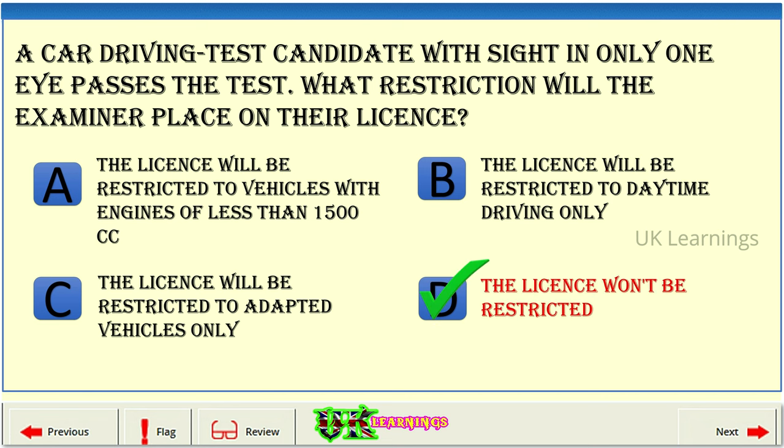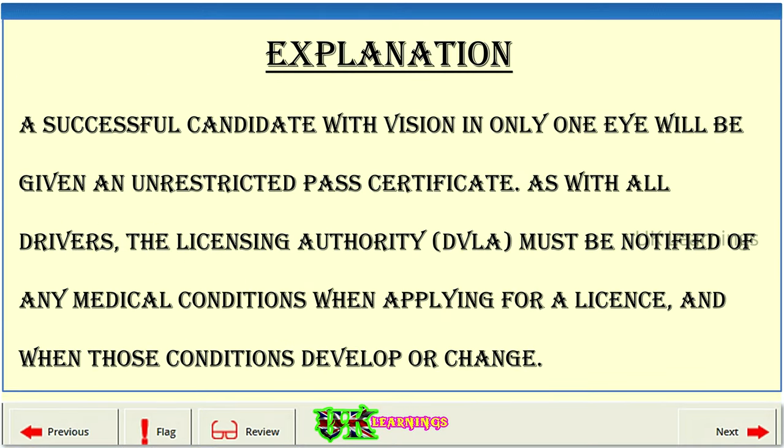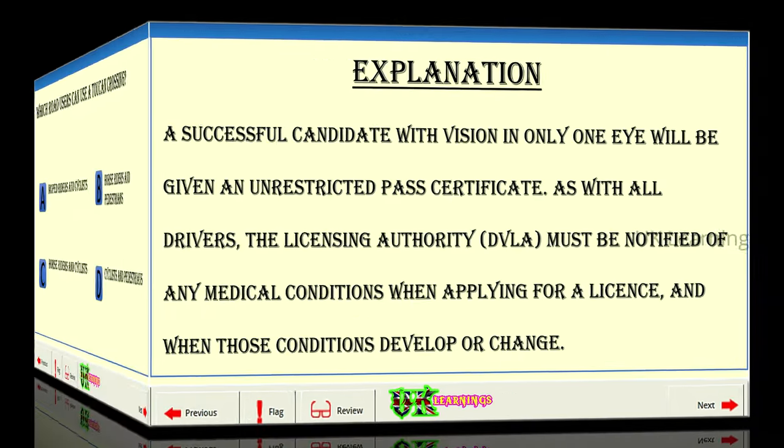The correct answer is D. A successful candidate with vision in only one eye will be given an unrestricted pass certificate. As with all drivers, the licensing authority DVLA must be notified of any medical conditions when applying for a licence, and when those conditions develop or change.